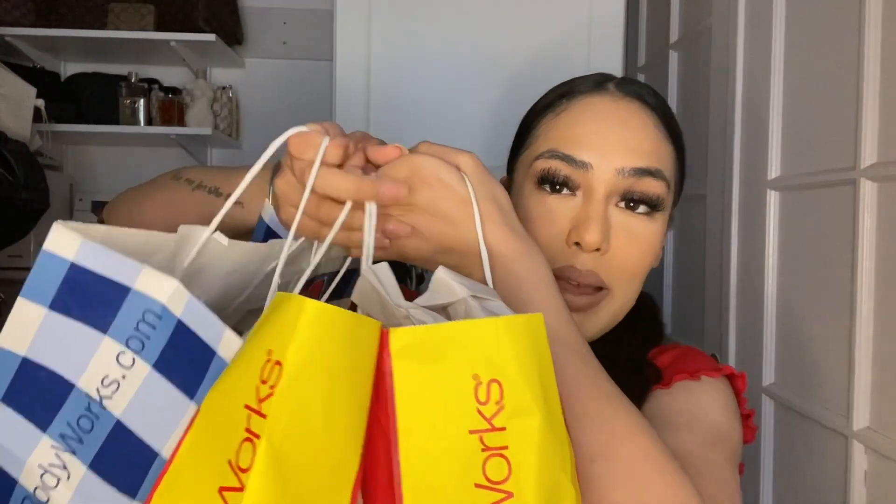I literally went to two different stores and filled up three bags. I haven't done a Bath and Body Works haul like this in years. I've just been watching so many videos of other people and I was like, you know what, let me just go into one store and see what I like. Well, I went to one store and went ham, then literally the next day I went back and bought more, and two days later went to another store and bought more stuff.